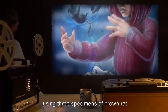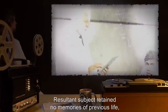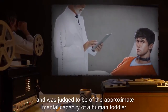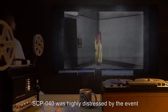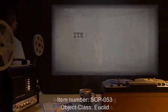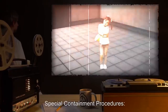Addendum 3: On 2001, SCP-040 successfully reanimated a deceased human body during testing, using three specimens of brown rat Rattus norvegicus as the required living component. The resultant subject retained no memories of previous life and was judged to be of approximate mental capacity of a human toddler. SCP-040 was highly distressed by the event and refused further testing for the next three weeks.